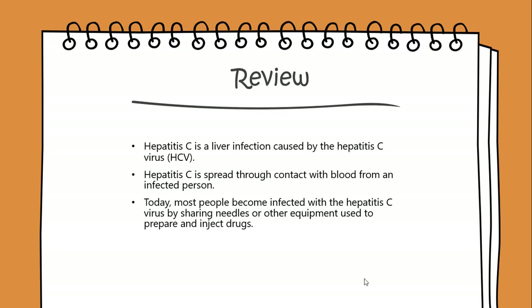Today, most people become infected with the Hepatitis C virus by sharing needles or other equipment used to prepare and inject drugs.